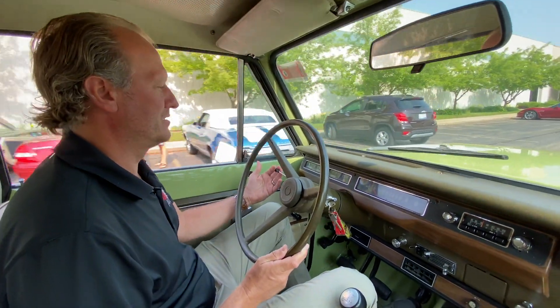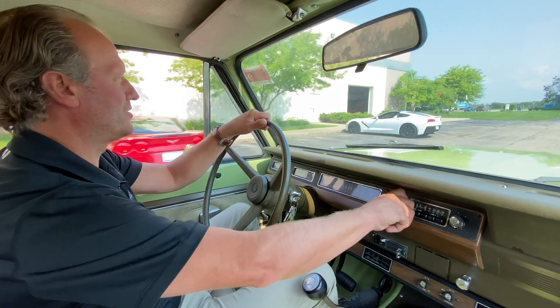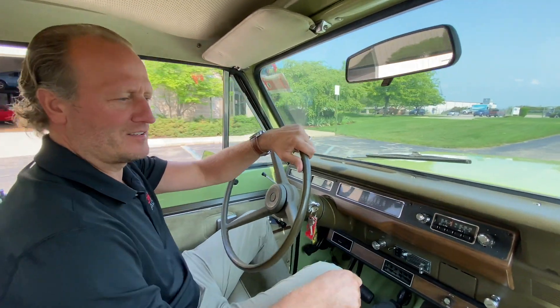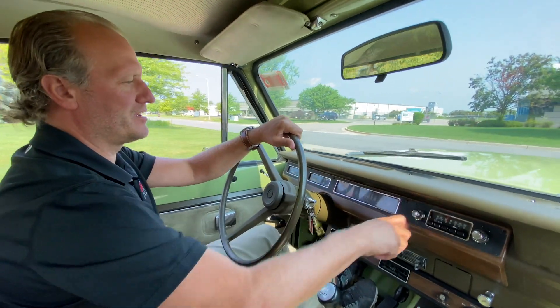Blinkers working — left blinker's working. Pretty cool old truck. Even the FM radio works along with AM.